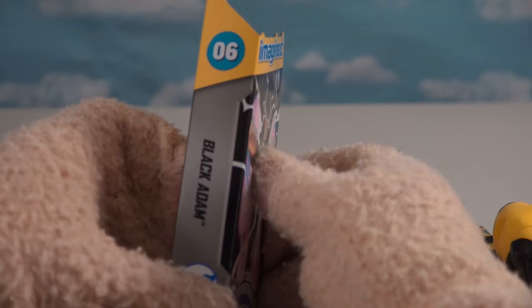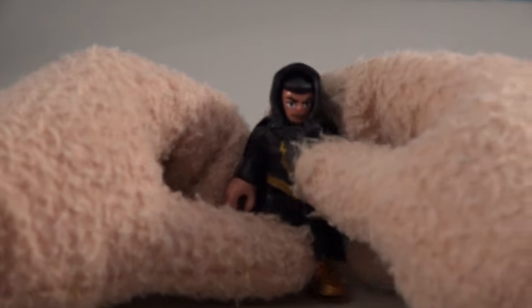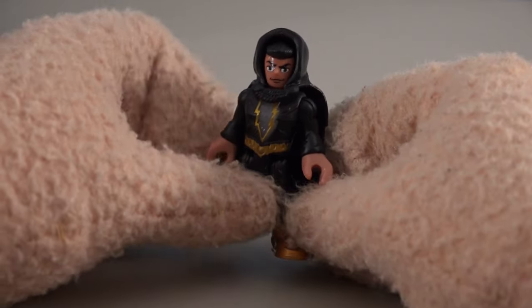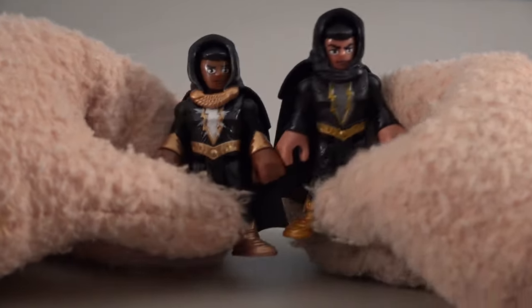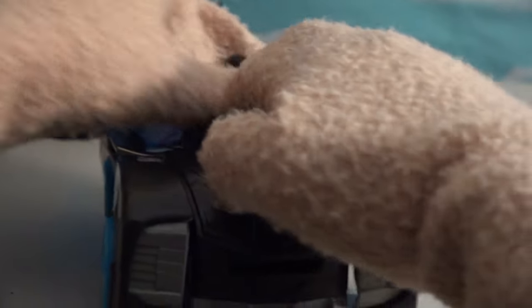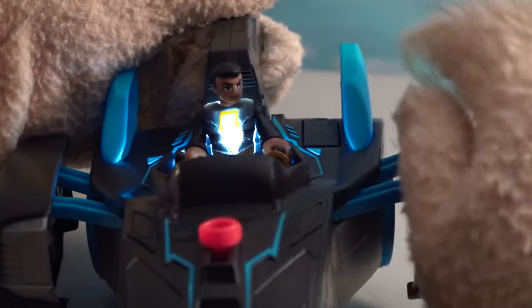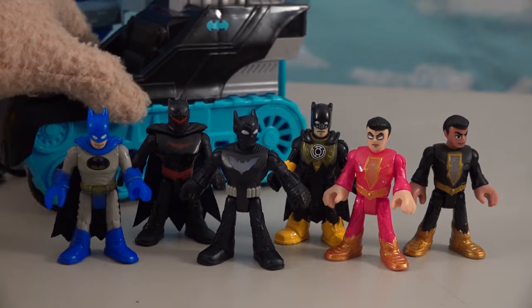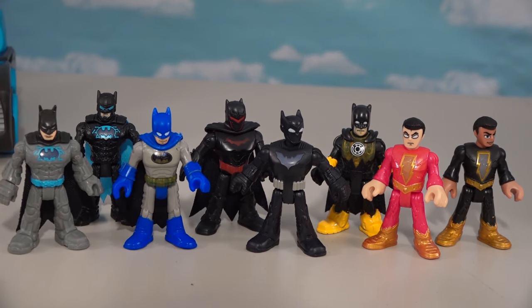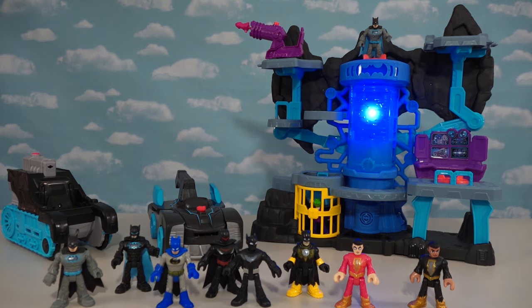Last but not least, figure number six is Black Adam — the antagonist of Shazam! He's all in black with the lightning bolt on his chest. They used the same exact sculpt as the previous release, but updated to make way for the light-up chest feature. Let's turn on the light — his is less yellow than Shazam's, more of a whitish color. That gives us six new figures to collect to work with our new light-up vehicles — eight figures in all in this cool light-up lineup! You can find them at Target and Walmart now, so go out and get them if you want to light up your Batman!